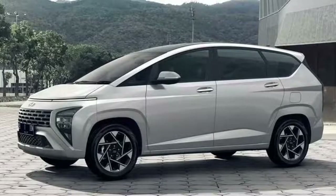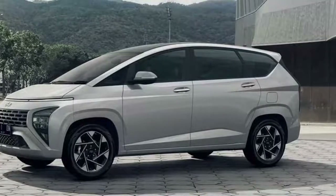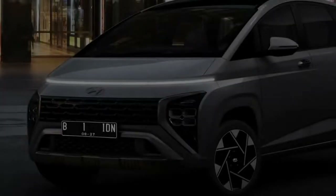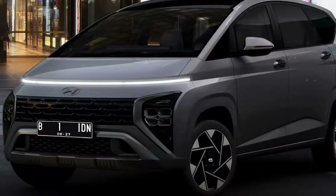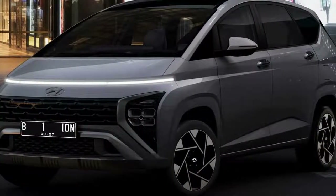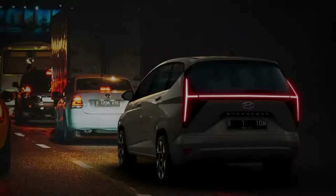The 2023 Hyundai Stargazer will feature a very modern and striking exterior design. Up front, the Stargazer borrows a lot of design cues from the Staria van. It has clean flowing lines with one curved design, which makes the MPV look taller and wider in appearance. It comes with a new parametric grille flanked by a split headlamp setup. It also gets slim horizontal LED DRLs placed on the top, and the main LED headlamp cluster is positioned on the lower bumper.